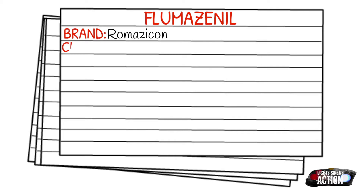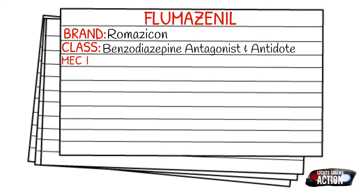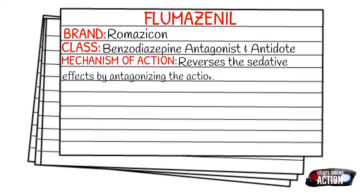Today's medication is called Flumazenil, and Flumazenil is also known by its brand name, which is Romazicon. Romazicon is a benzodiazepine antagonist or an antidote. Your mechanism of action is that it reverses the sedative effects of benzos by antagonizing the action of benzodiazepines on the central nervous system.